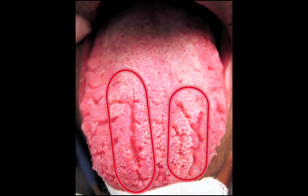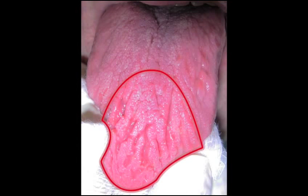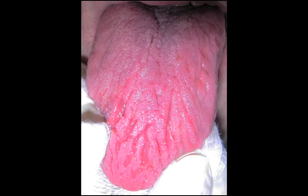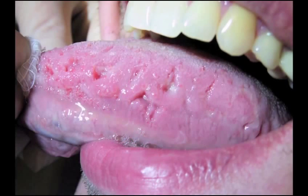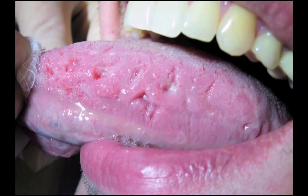Fissured tongue typically presents as multiple furrows or grooves on the dorsal surface of the tongue. It occurs in 5 percent of the population, has a genetic component, is not contagious, and often presents in patients with geographic tongue. In fact, 40 percent of patients with fissured tongue also have geographic tongue. Although fissured tongue has been associated with a number of disease states, such as trisomy 21, the presence of fissured tongue has little or no clinical significance in the vast majority of cases. Clinicians should encourage good oral hygiene, including brushing the dorsal surface of the tongue with a soft toothbrush or tongue scraper to remove biofilm and food debris from the fissures. Cleaning the tongue helps prevent irritation and reduces the likelihood of halitosis.